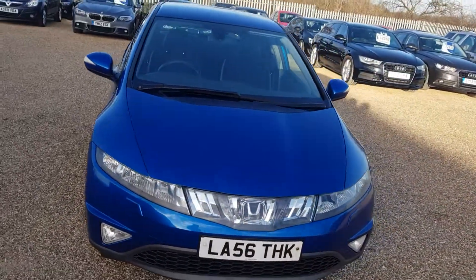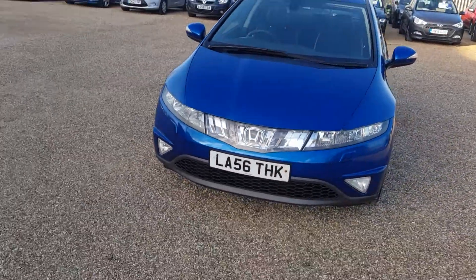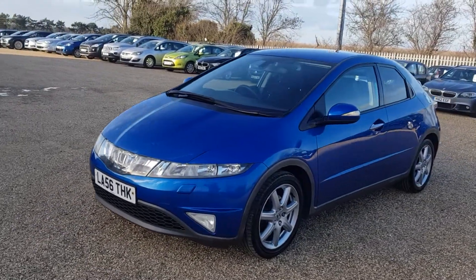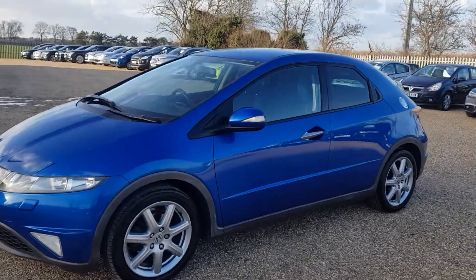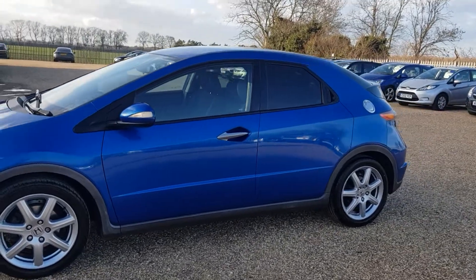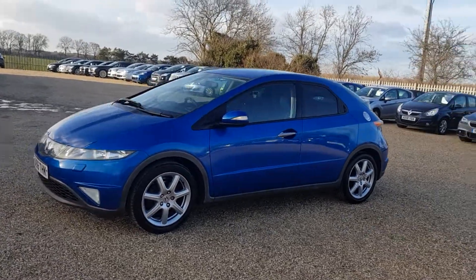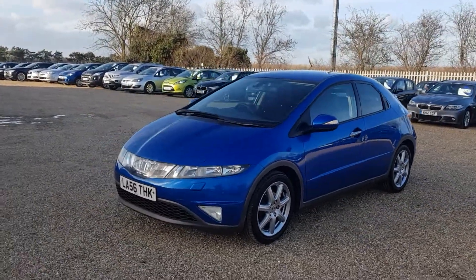If you're interested, visit us on www.carfirm.co.uk, or you can send us a message on Facebook, Instagram, or email us at sales@carfirm.co.uk. That is our Honda Civic. Thank you very much.